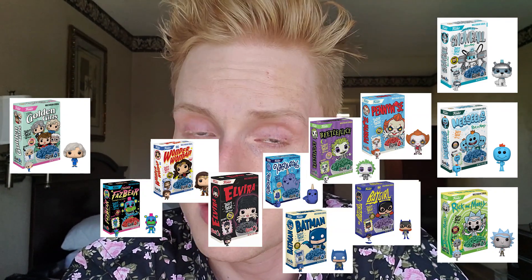They have a ton of these cereals. You've got anything from Rick and Morty, which I think are really cool, all the way to Golden Girls and so many little things in between. I don't know when they're going to stop producing these cereals, but for now they're here and it seems like they're just going to continue to produce more and more.